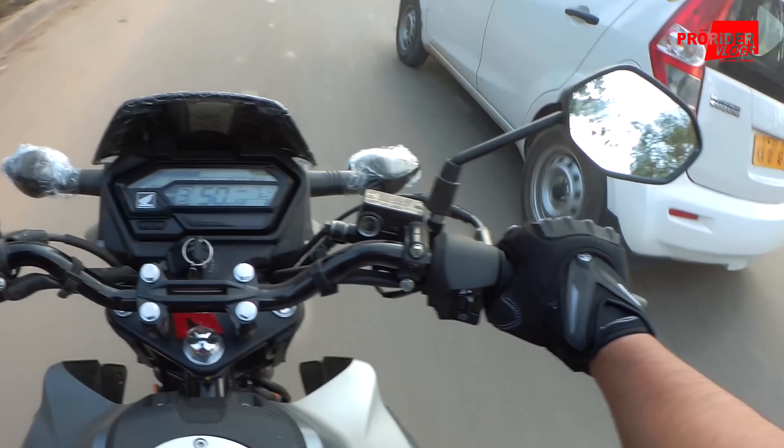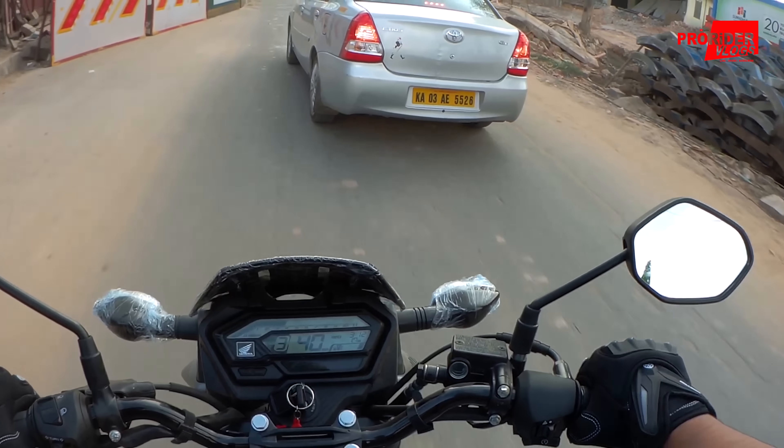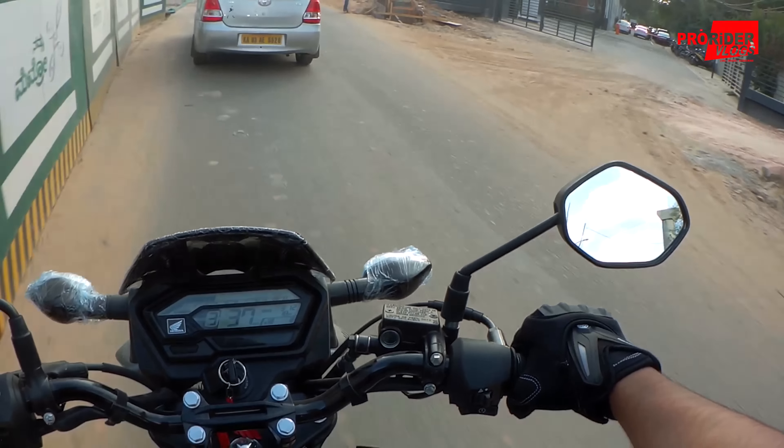Despite being 140 kg, this bike is easier to flick around in traffic. The brakes are okay, not so great — this one has a drum unit at the rear.